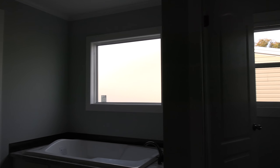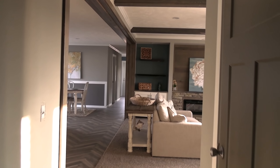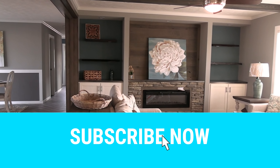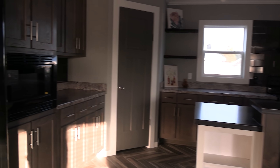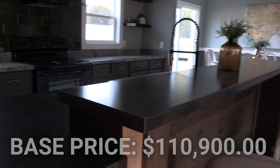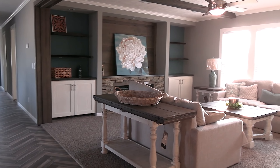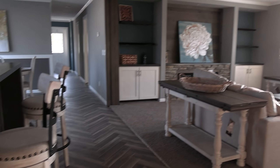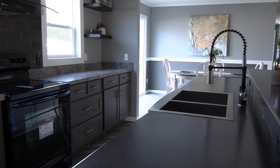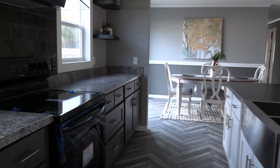Let's head back into the living room and kitchen and talk about the price of this home. The base price you'll see is just as this home sits — that doesn't include delivery, setup, trim out, AC, or anything else. I can't guarantee other dealerships will sell it for that price; maybe they can sell it for less. It's just a ballpark price so you can have a general idea.